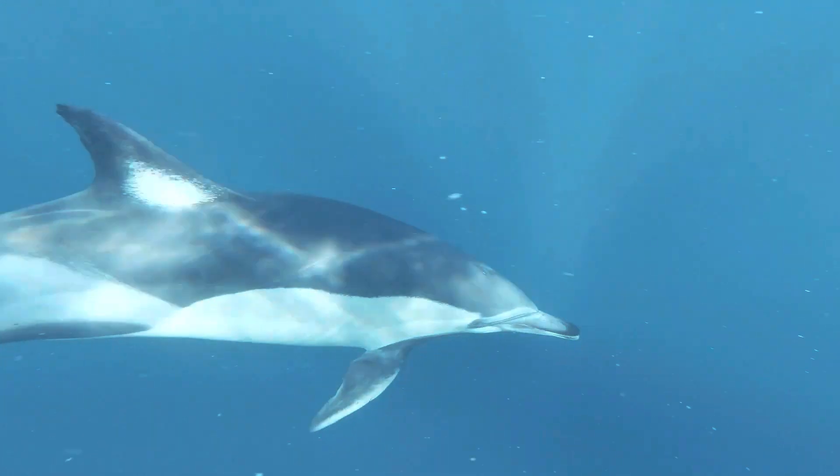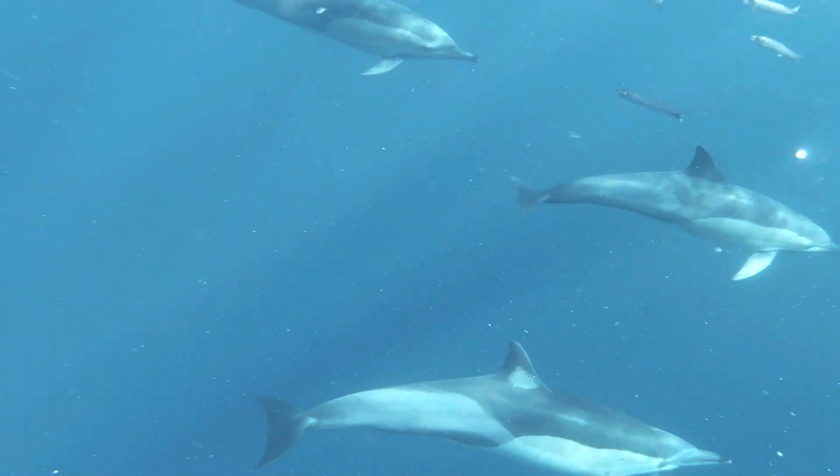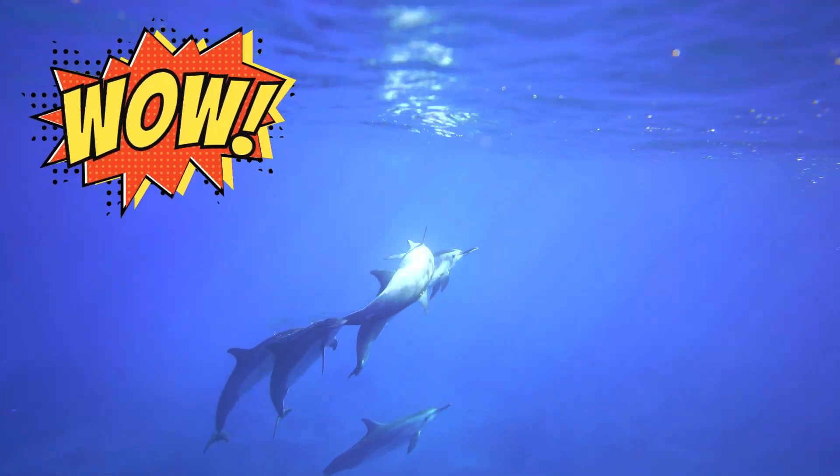Dolphins are intelligent like us. Bottlenose dolphins are one of the few species, along with apes and humans, that have the ability to recognize themselves in a mirror.